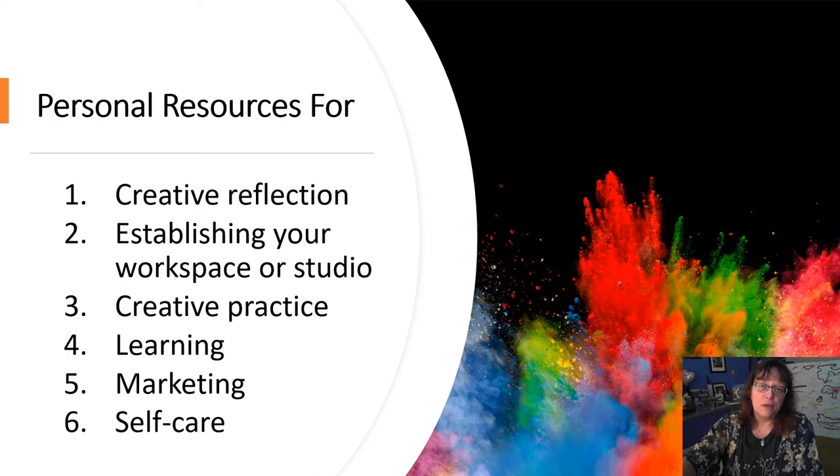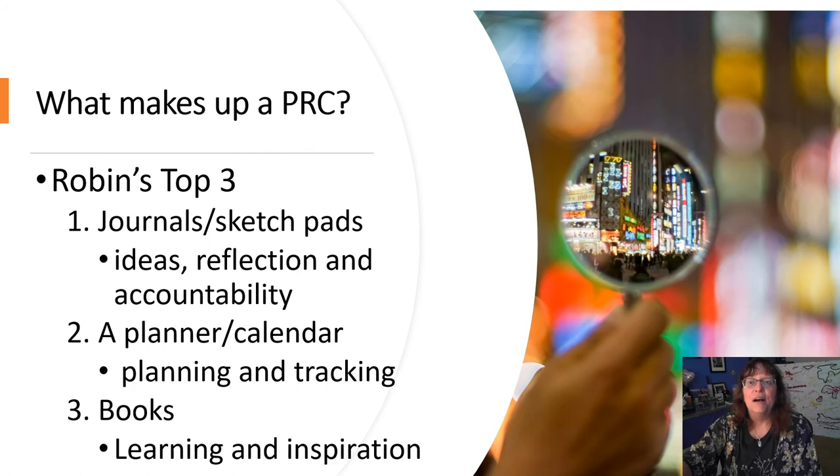These resources will help us with creative reflection, establishing your workspace, and helping you actually do your job. It'll guide you when you need to learn, and it'll help you with marketing and self-care.